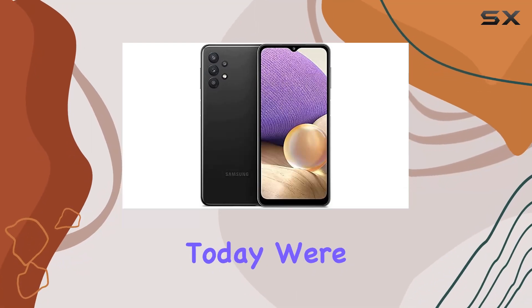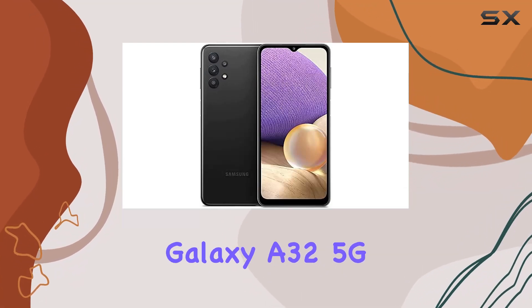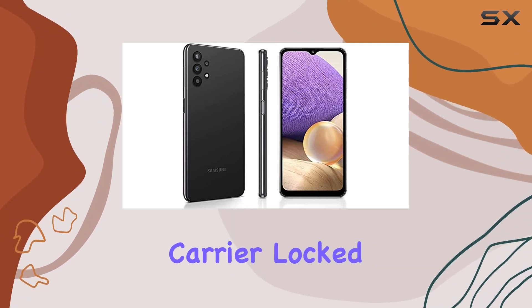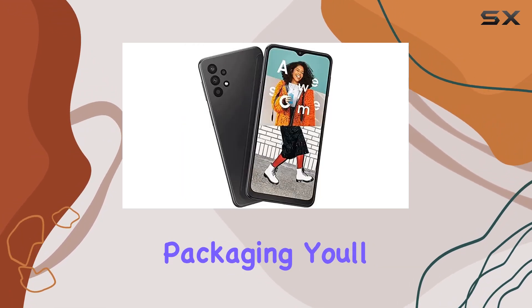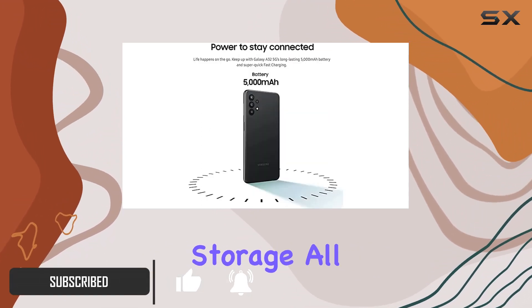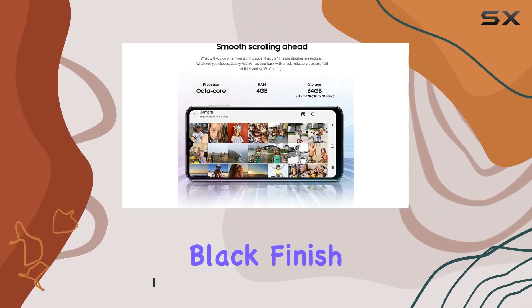Hey everyone! Today we're diving into the Samsung Galaxy A32 5G, a budget-friendly smartphone that comes Boost carrier locked. In the sleek packaging, you'll find a renewed device boasting 4GB RAM and 64GB of internal storage, all in a stylish black finish.